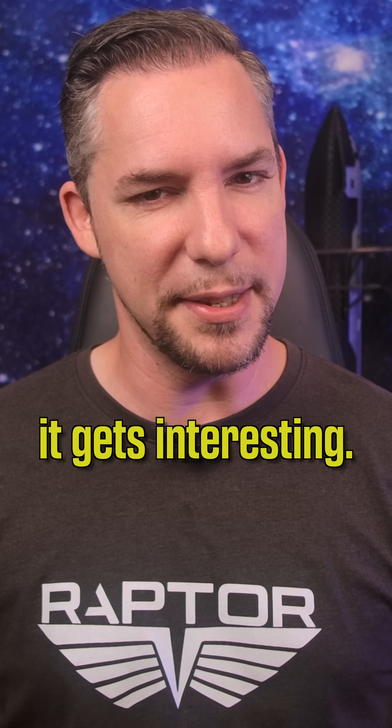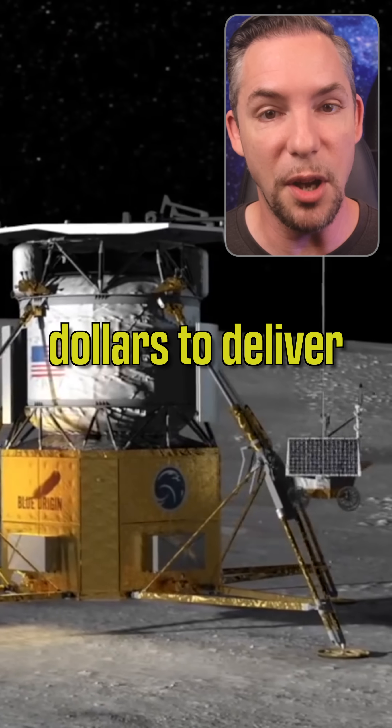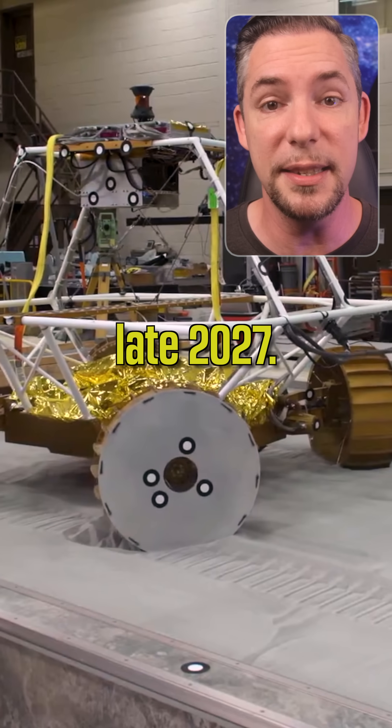NASA awarded Blue Origin a second Mark 1 mission worth 190 million dollars to deliver the VIPER rover to the Moon's south pole in late 2027.